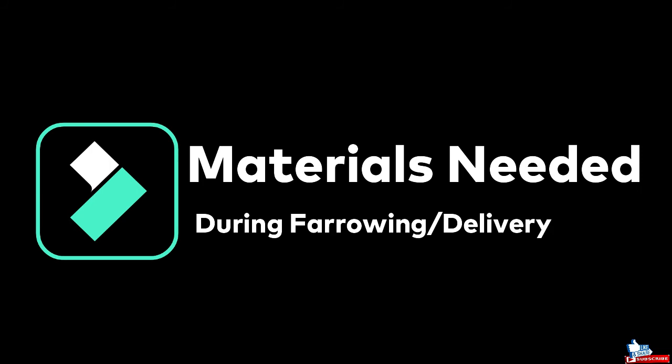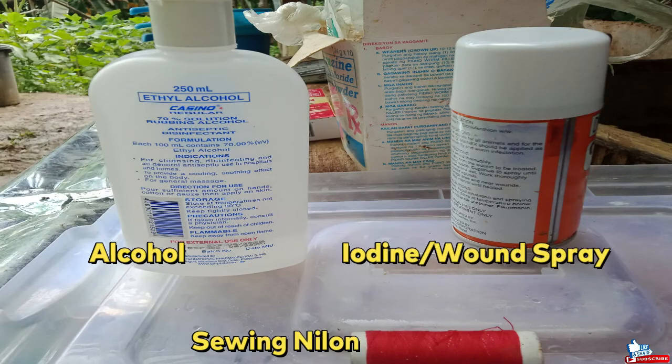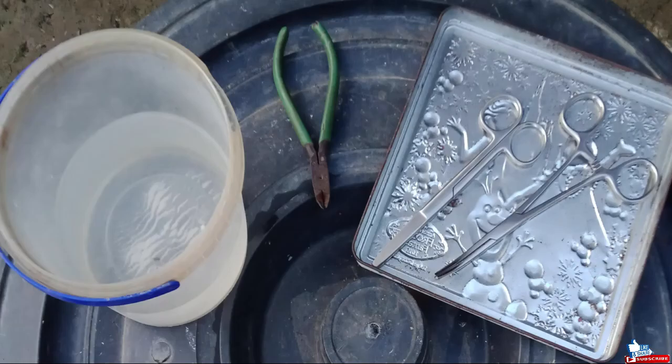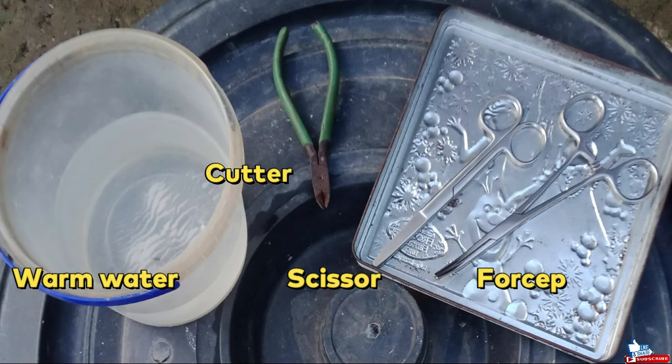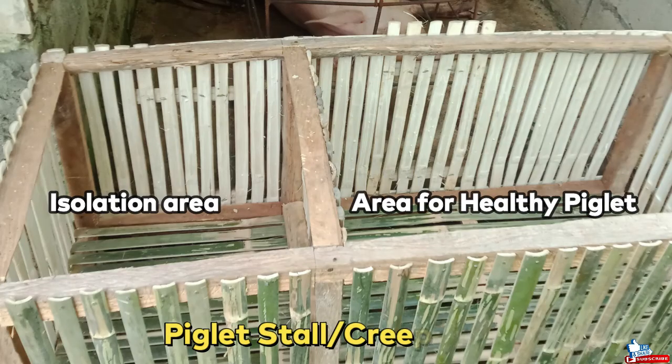Here are the materials needed during farrowing: alcohol, nylon, iodine or iodine spray, water, cutter, scissor, forcep, artificial heat or bulb, and the two-division piglet stall.